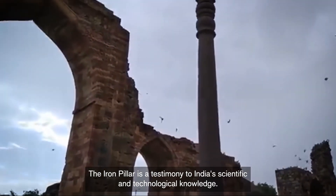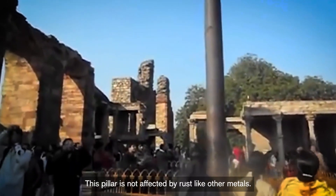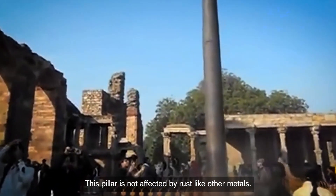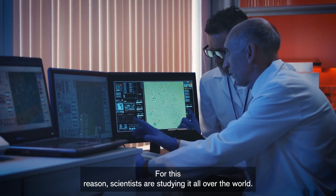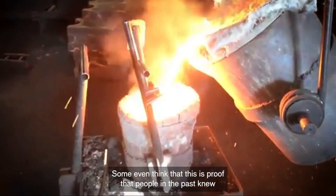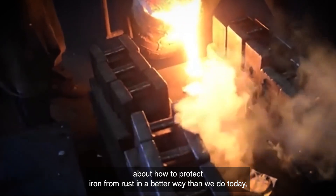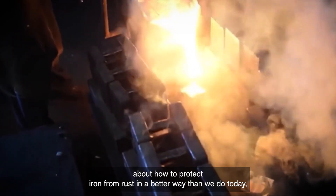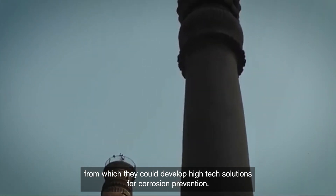The Iron Pillar is a testimony to India's scientific and technological knowledge. This pillar is not affected by rust like other metals, and for this reason scientists are studying it all over the world. Some even think that this is proof that people in the past knew how to protect iron from rust in a better way than we do today, from which we could develop high-tech solutions for corrosion prevention.